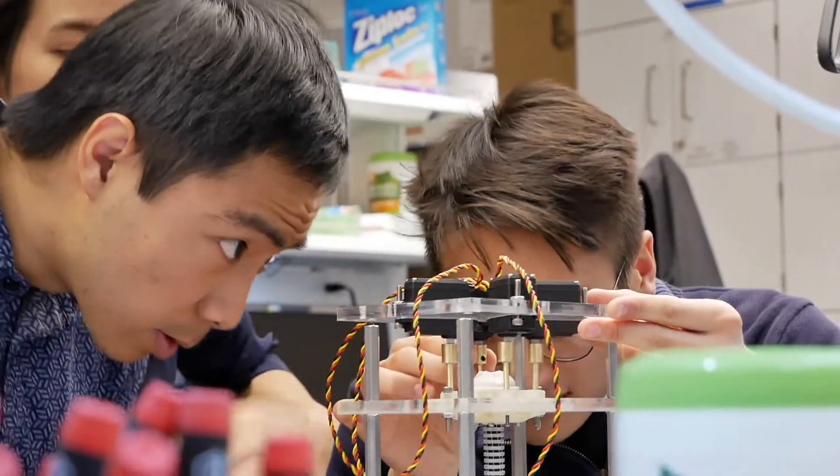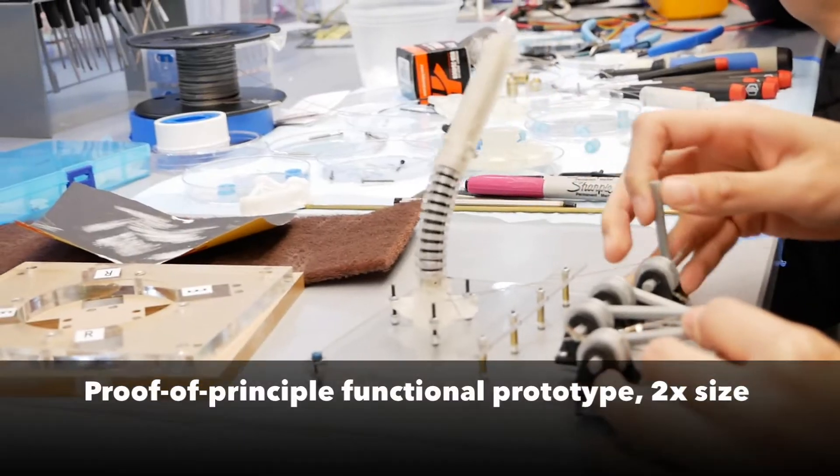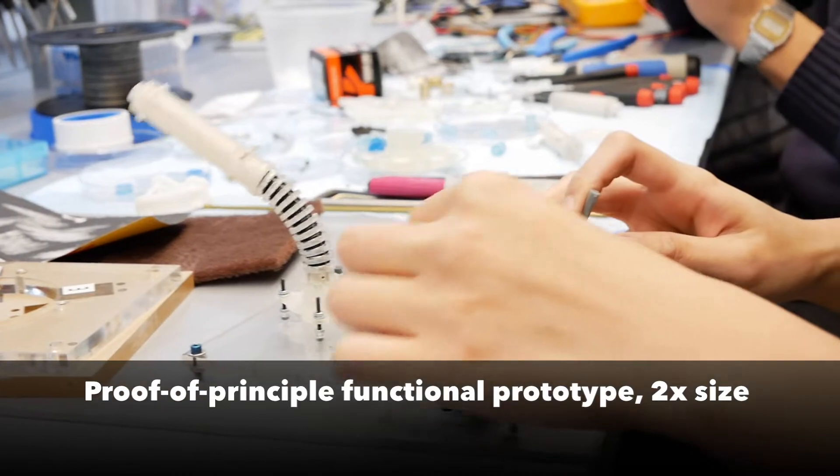Hi, my name is Jason Yao. I'm a master of engineering student in mechanical engineering here at Cornell and I'm also interested in creating medical devices. And together we are the BrainLander team.